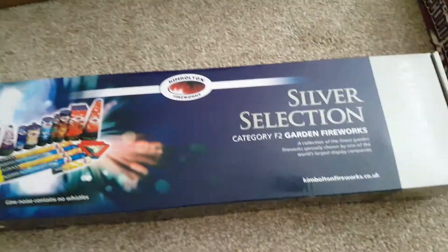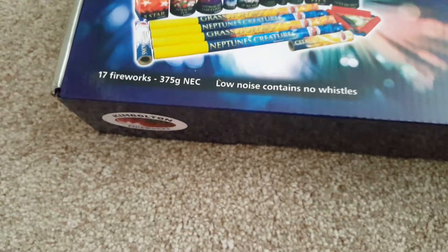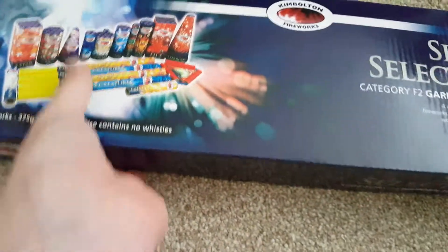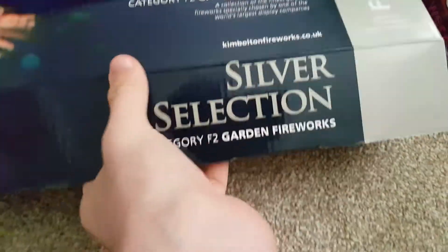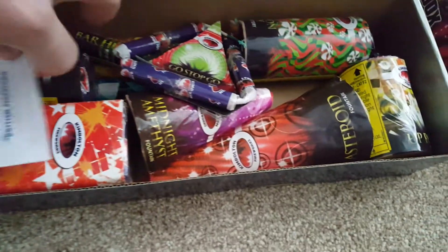I will then do the Silver Selection by Kim Bolton. This was from Wyvale, £27.50, 375 grams, 17 fireworks, low noise box — no whistles. I don't know if there's any sort of bangs or crackles; I'll find out when we light it. Expensive, but Kim Bolton is synonymous for quality so I'm hoping this will carry on with that. No over-packaging as far as I can see in here at all. It does look a really good box and I'll do a proper detailed unboxing of that in a bit.